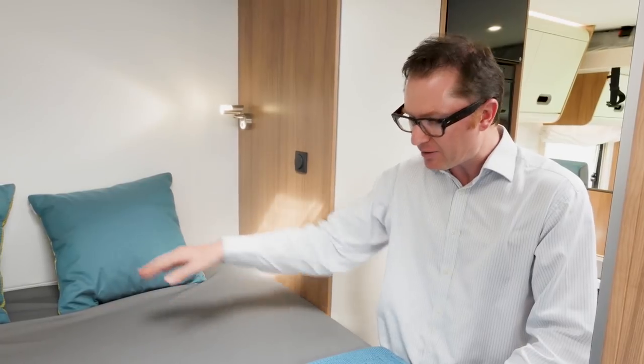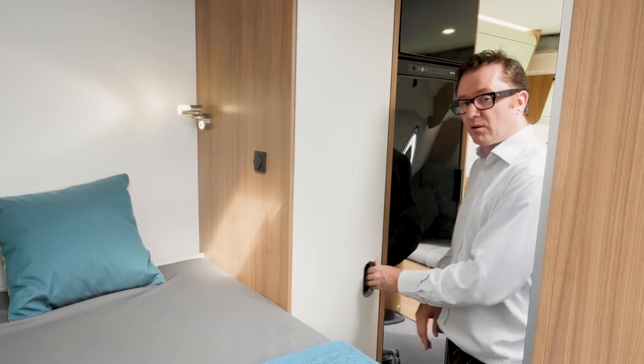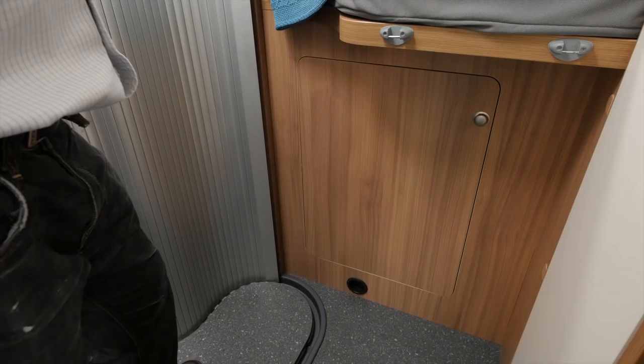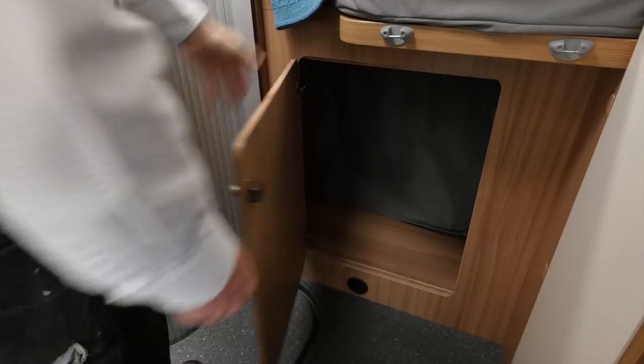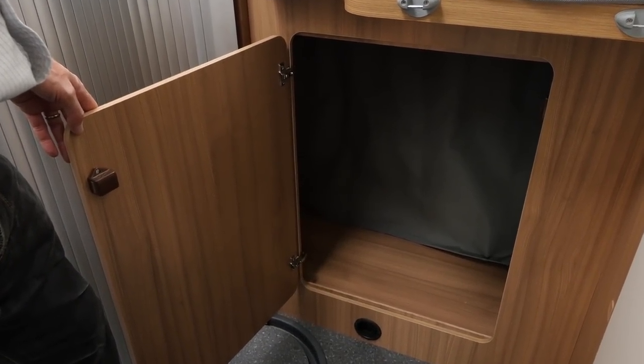The S70SP has a rear fixed bed, and to save space on the body length — which is just under seven metres — it is of the transverse variety. It has a handy split lengthways too, so you can lift up this section and load items into the void underneath. Talking about storage, there are three overhead lockers on the rear wall of the van, another storage cupboard here with a load of shelves in, and under this space a wardrobe with a hanging rail. The back of the wardrobe doesn't have a back — it has a curtain — and this allows you to load items into the spacious rear garage.